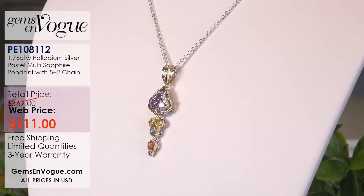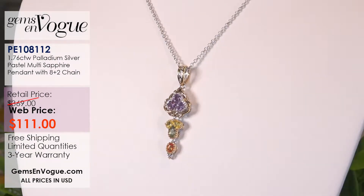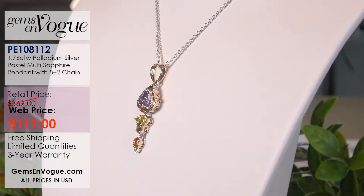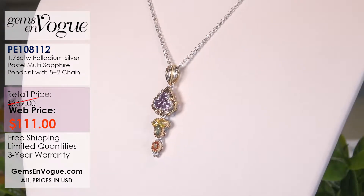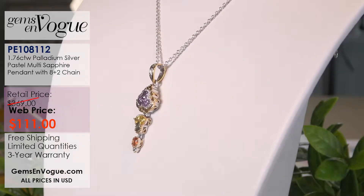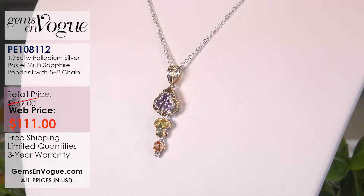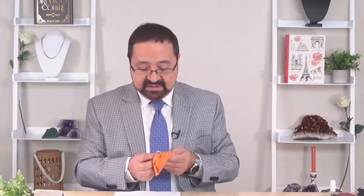Keeping with the theme of pendants, this one has multi-color — orange, purple, yellow, and green. The item number is on your screen. It's only $111 and 1.76 carats. What I like about this one is it's easy to wear, articulated in three-piece construction, comes with a chain, and has wonderful bead work. The stones are bigger in this one, so for $111 with larger individual sapphires, I think that is the best pendant of the show.